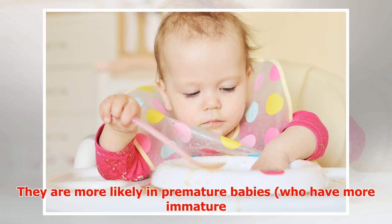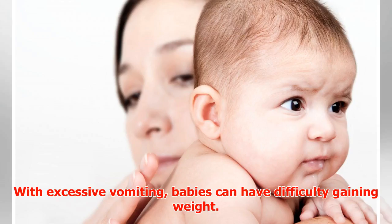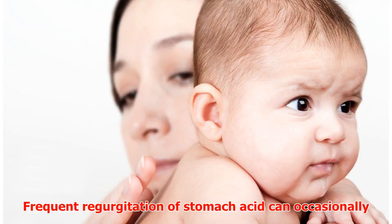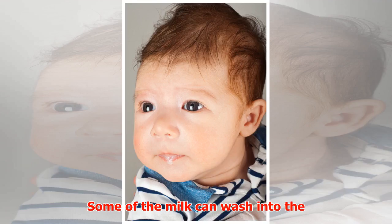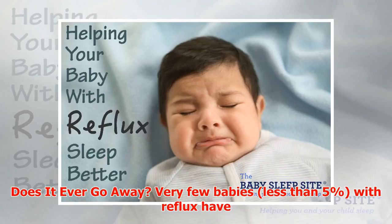Complications of reflux in babies are rare. They are more likely in premature babies who have more immature bodies and in babies with other significant health concerns. With excessive vomiting, babies can have difficulty gaining weight. Frequent regurgitation of stomach acid can occasionally cause trauma to the esophagus. Some of the milk can wash into the trachea — the windpipe — causing breathing difficulty or infection.